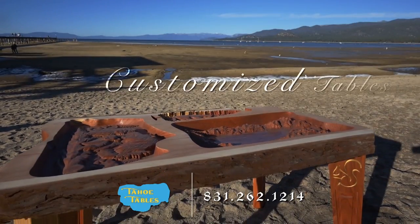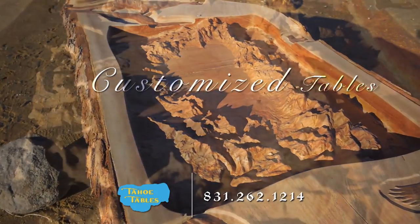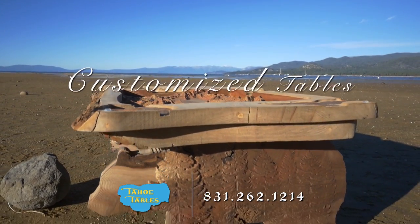Decorate your home with a one-of-a-kind carved table from Tahoe Tables. These unique designs feature customized topographical carvings of Lake Tahoe plus wildlife and scenery. Choose from our library of models or create your own.